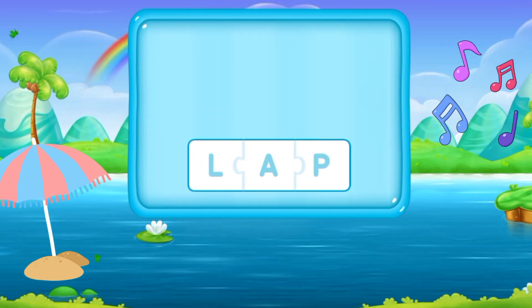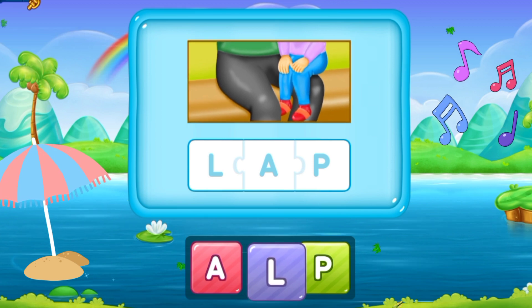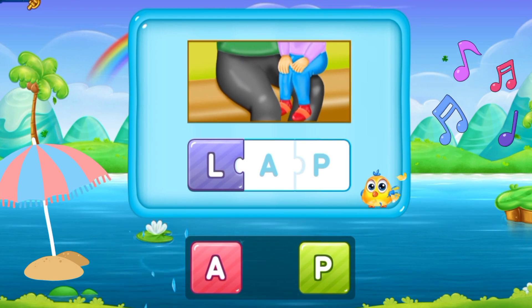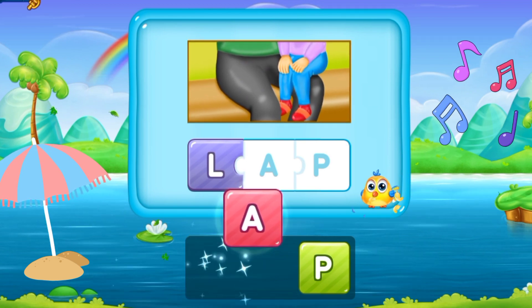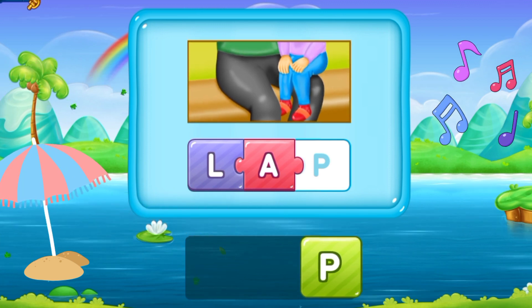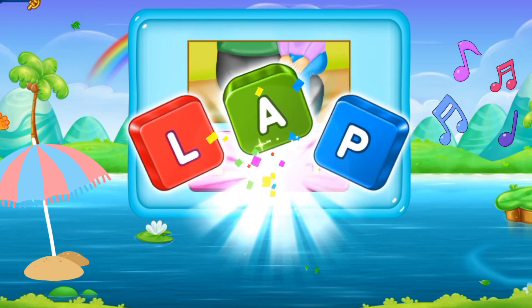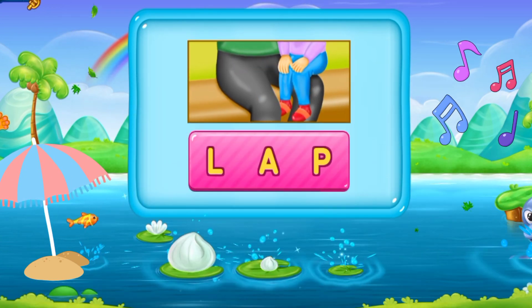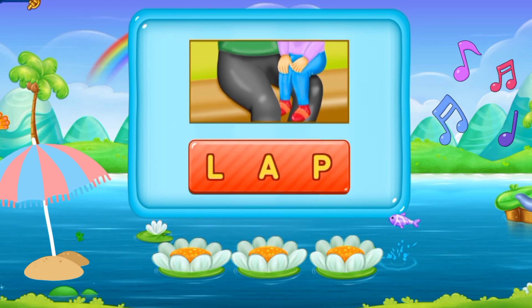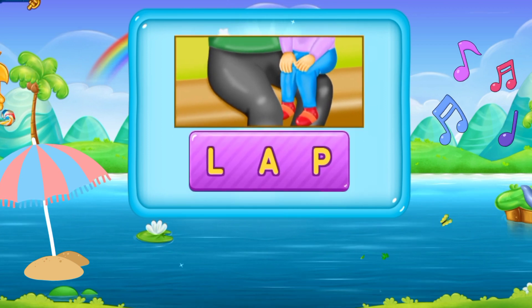So let's move to the next word. L, A, P. Lap. This word is lap. L A P. Lap. Wow, that's unimaginable!